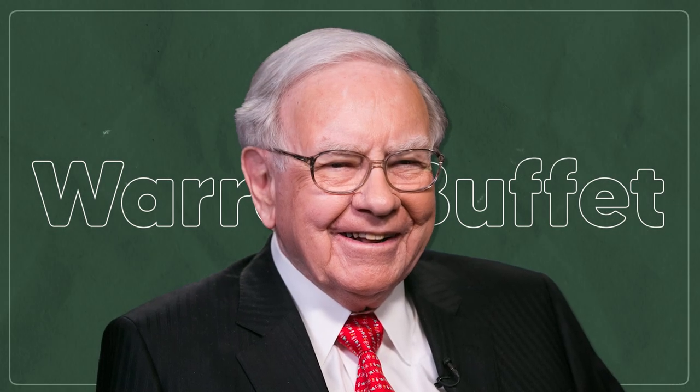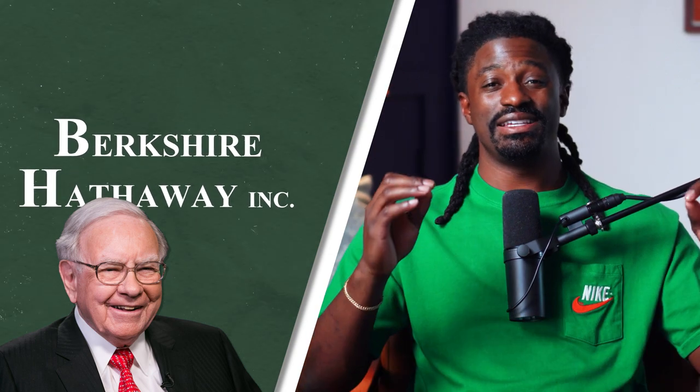Now, before we get started — to all the new investors out there, Warren Buffett, who I mentioned earlier, he's like the Michael Jordan, the LeBron James, the Tiger Woods of the investing world. He has his own holding company called Berkshire Hathaway — it's one of the most expensive stocks in the market because he is that good of an investor that people literally give him money to invest. I'm going to bring up Berkshire Hathaway later in this video, so keep that in mind. He's the GOAT, and I highly suggest you do your research on him.